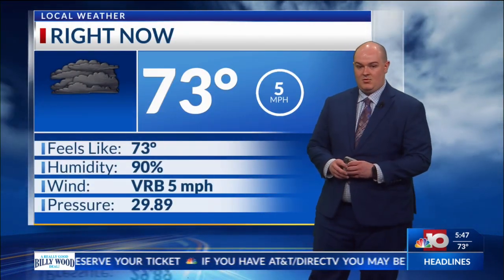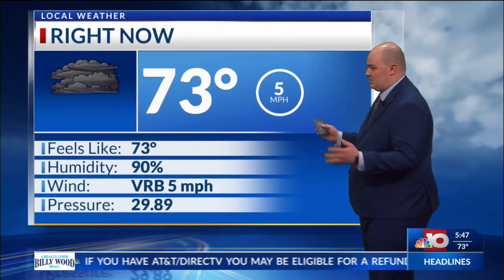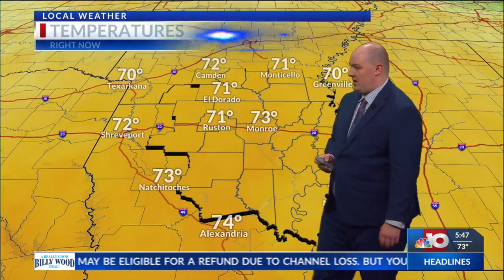Right now, we're currently at 73 degrees here in Monroe. We've got overcast conditions. The rain is starting to pick up a little bit. Winds are currently calm, about 5 miles per hour.